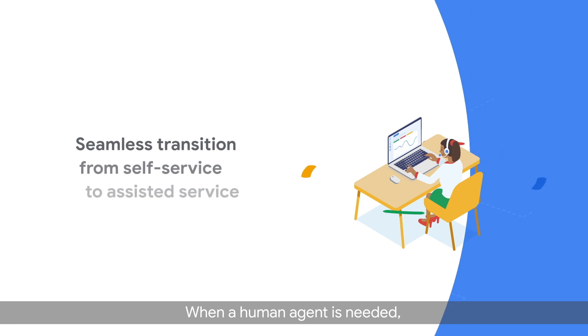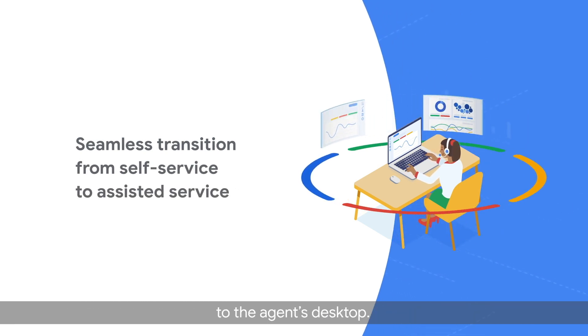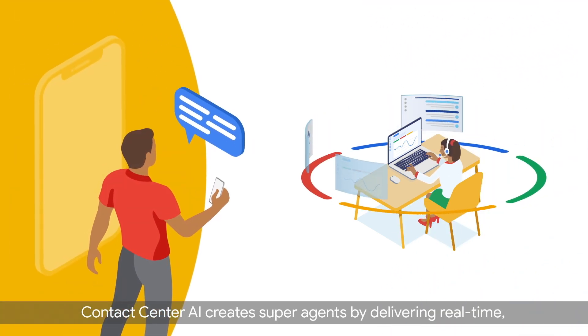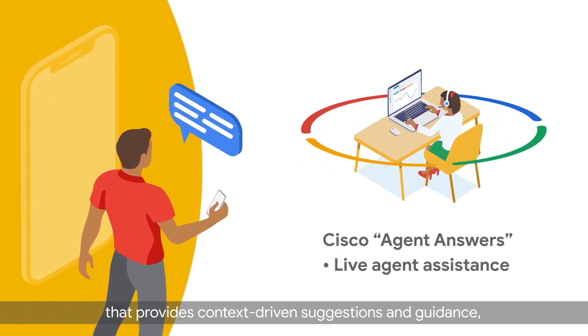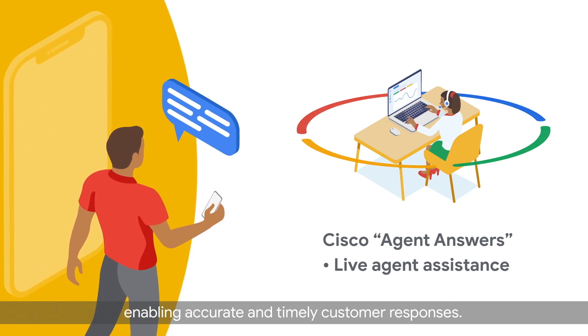When a human agent is needed, the complete conversation history and context is seamlessly transitioned to the agent's desktop. Contact Center AI creates super agents by delivering real-time, AI-powered agent assistance that provides context-driven suggestions and guidance, enabling accurate and timely customer responses.